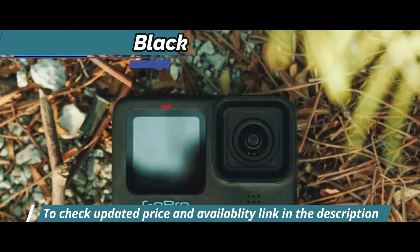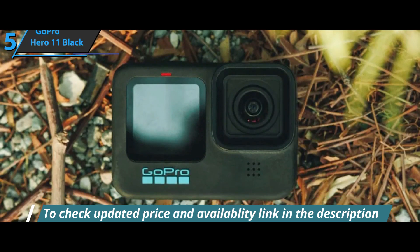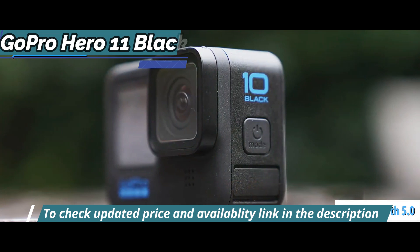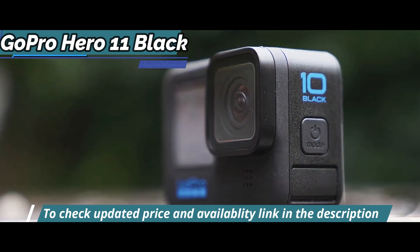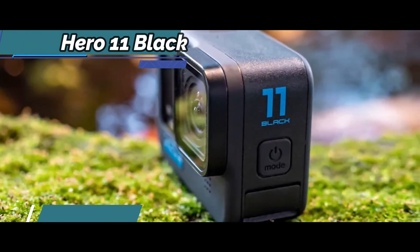The Horizon Lock is perfect proof of how excellent stabilization has been improved in this model, thanks to HyperSmooth 5.0. When activated, it keeps your horizons perfectly horizontal, even when rotating 360 degrees. Perfect for vloggers or athletes who are not sure of their hands.